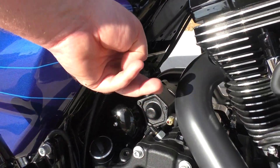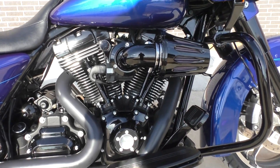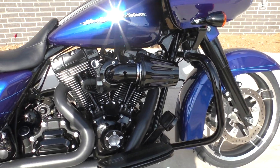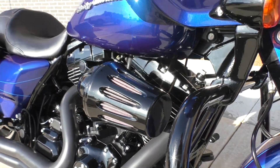Got your battery tender pigtail here. A lot of the parts have been powder coated — like the transmission cover, the engine guard, the lower fork legs. It's all been blacked out, looks real good. You also got the Screaming Eagle heavy cone breather.